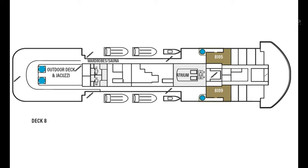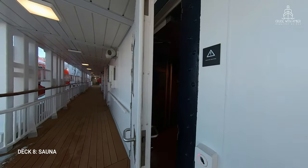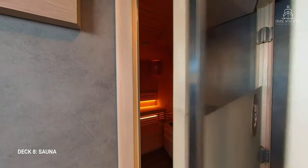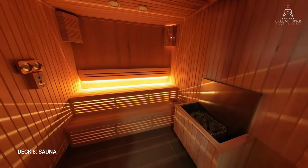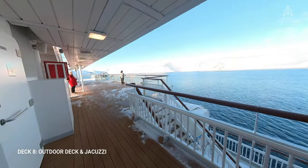Now we move on to deck 8. Let's start with the saunas. There's both a male and female sauna on board — the female sauna is on the port side and the male sauna is on the starboard side. It's a decent-sized sauna for this sized ship, and there are also lockers and a shower room in this area too. I love how the sauna connects directly to the outside decks, so you can get the proper Nordic sauna experience.